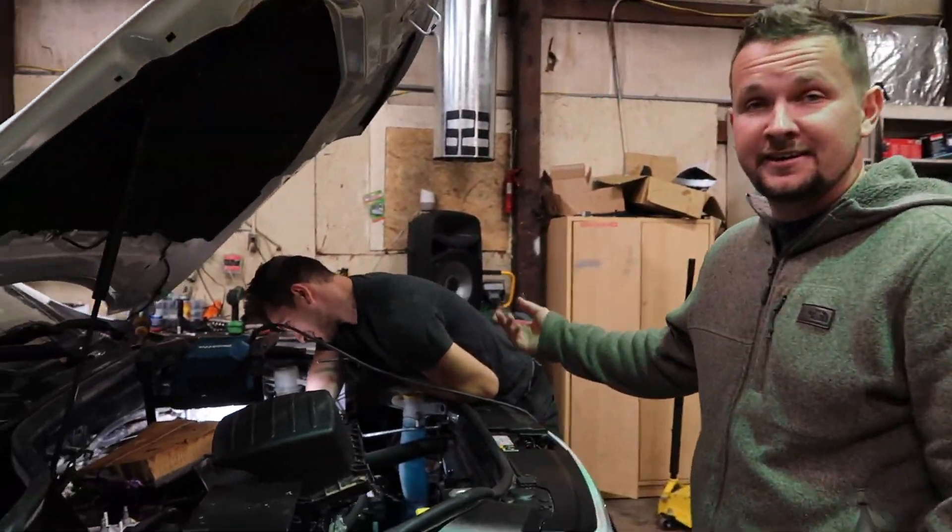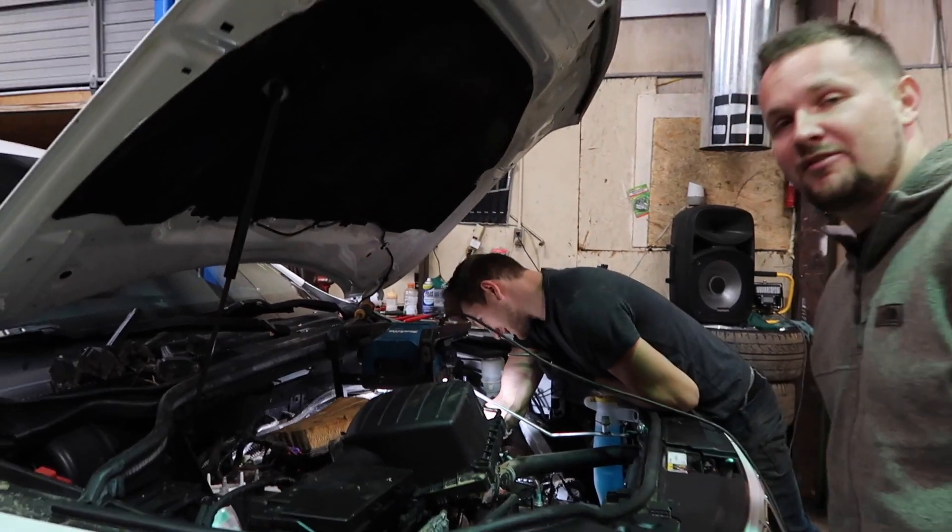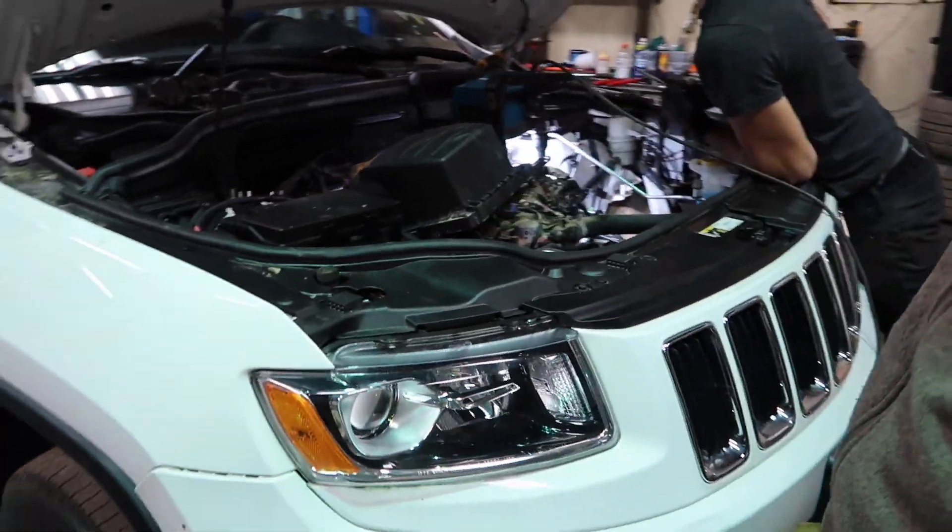This right here is our team member Vic. What's up y'all? Working on a Florida Jeep. We'll try and post some of these videos later.